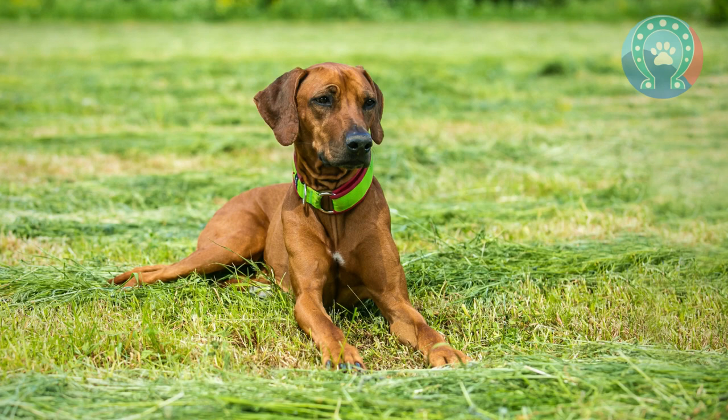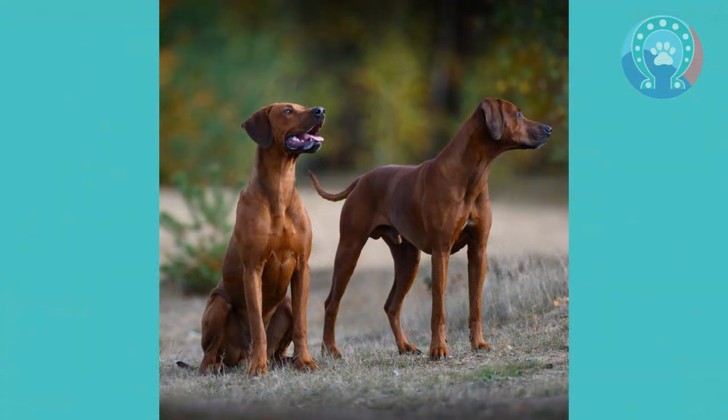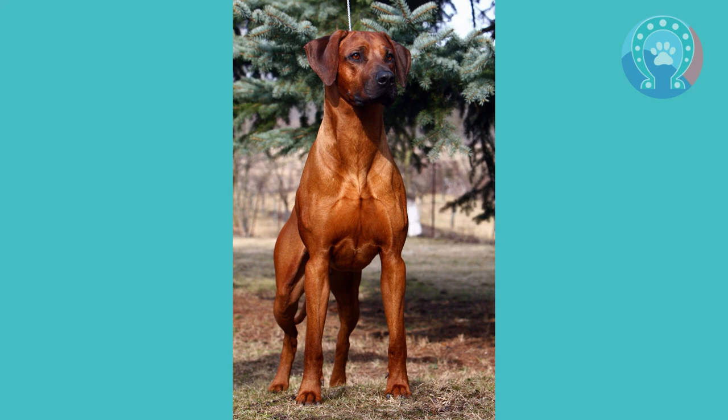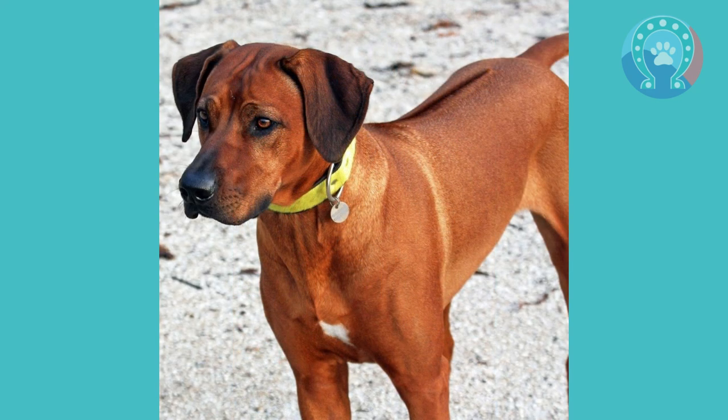In conclusion, the Rhodesian Ridgeback is a breed with a rich history that spans several centuries and continents — from its origins as a hunting dog in southern Africa to its popularity as a companion and show dog around the world.